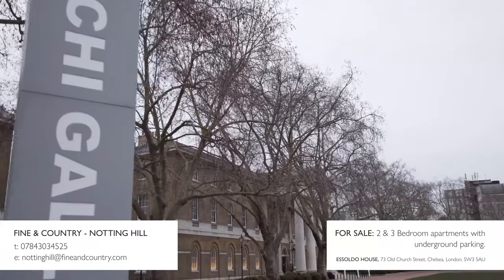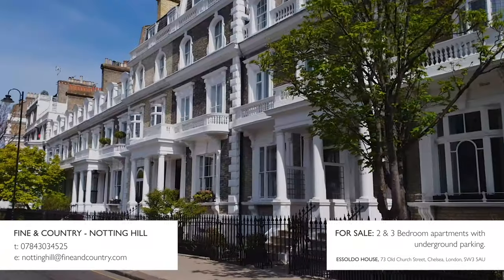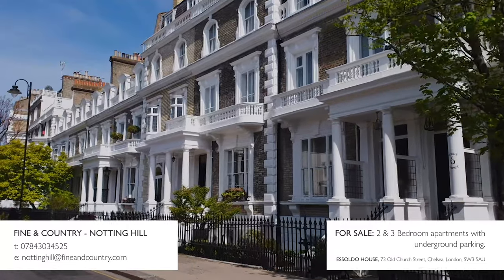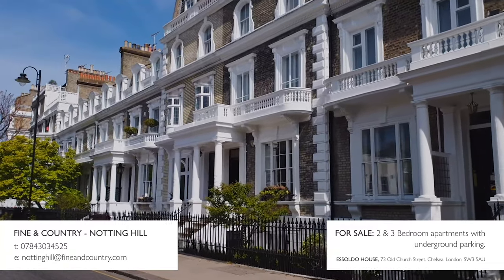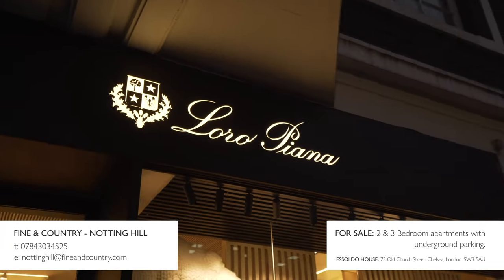The Saatchi Gallery and the Natural History Museum are on your doorstep, along with the world-famous areas of Mayfair, Kensington and Chelsea. You've got Harrods as your local corner shop to pick up any last-minute supper items.